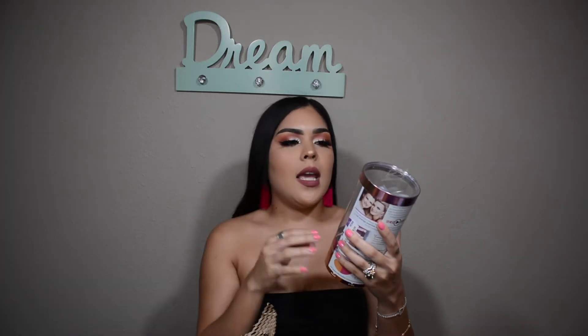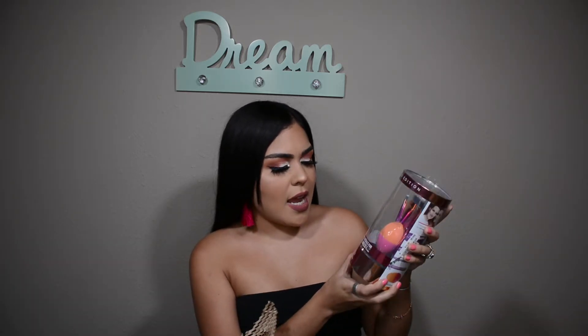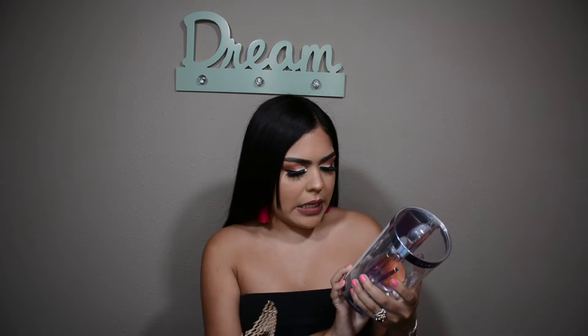Let's go ahead and start with the first item. This is a limited edition Real Techniques brush set by Sam and Nick. My mom actually gave me this — shout out to her! She also sells earrings, which I'm wearing right now, so let me know if you're interested in purchasing any jewelry. The brush set comes with a contour brush, foundation brush, lip brush, and a dual-ended expert sponge — I've actually never seen this kind of sponge before!